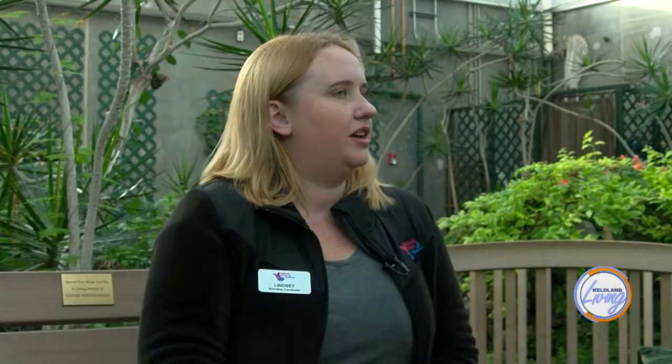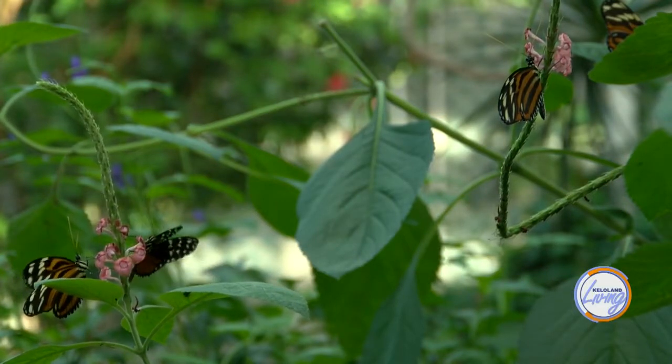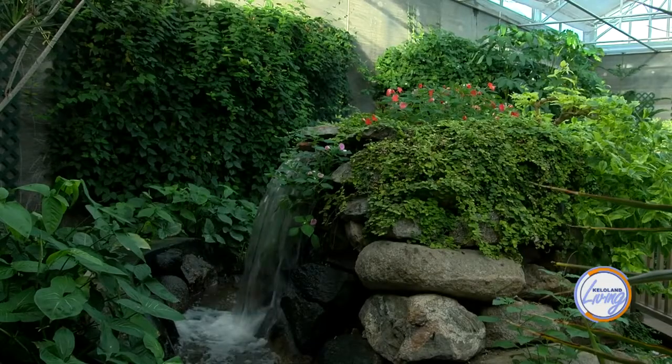Right now, how many different butterflies do you think are in this room? We keep between 800 and 1,000 butterflies in here at any given time, with anywhere from 10 to 40 different species. And they even land on you occasionally — it seems like the more somebody wants them to land on them, the less likely they are to. But if you're just relaxing and enjoying the space, they'll come land on you. Bright colors help because they think it might be a flower.